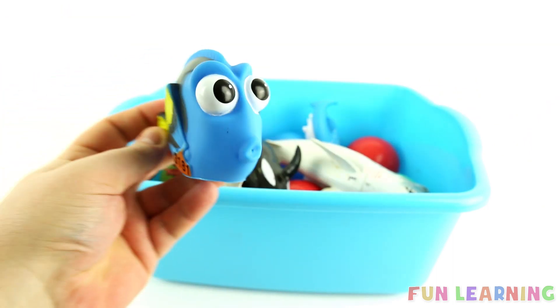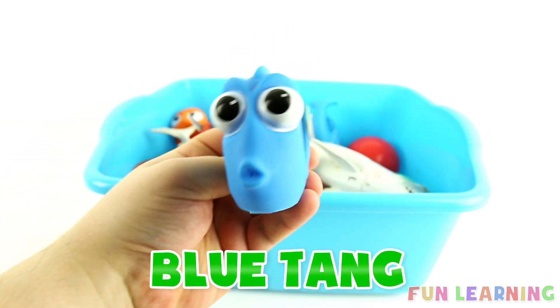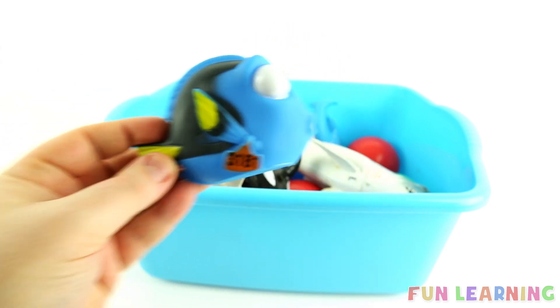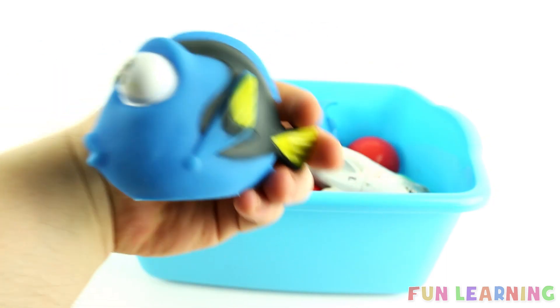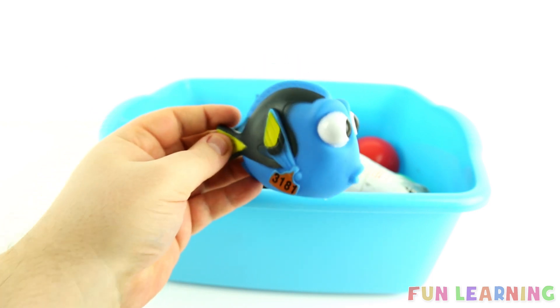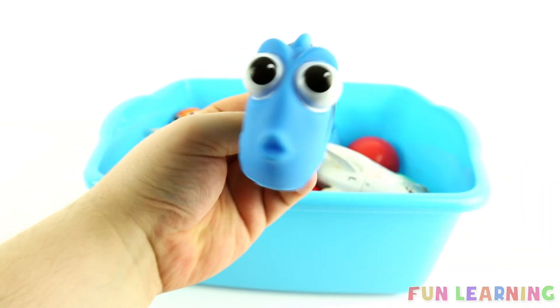B is for blue tang. Say it with me, blue tang. And this is a special blue tang. Do you know her name? It's Dory from Finding Dory and Finding Nemo. And she is blue, yellow and black. Hello Dory! Hey guys.